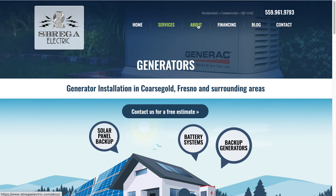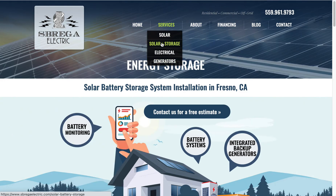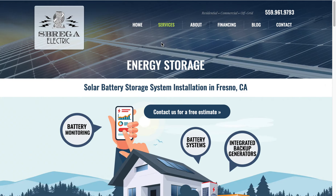If you're looking for solar or generators or having an off-grid home in Coarsegold and also Fresno, California, these guys — Sabrega Electric, it's a somewhat hard-to-pronounce name — are great to work with and offer a whole range of great solar solutions as well as storage solutions and battery backups.